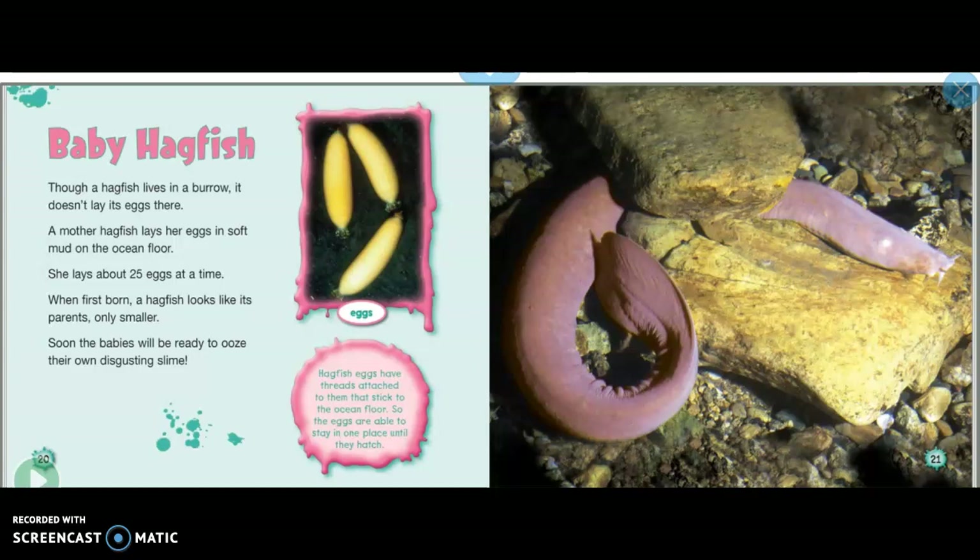Baby hagfish: though a hagfish lives in a burrow, it doesn't lay its eggs there. A mother hagfish lays her eggs in soft mud on the ocean floor. She lays about 25 eggs at a time. When first born, a hagfish looks like its parents, only smaller. Soon the babies will be ready to ooze their own disgusting slime.